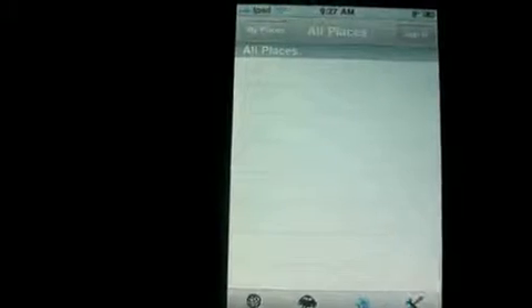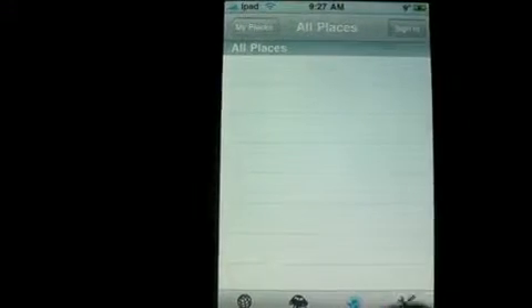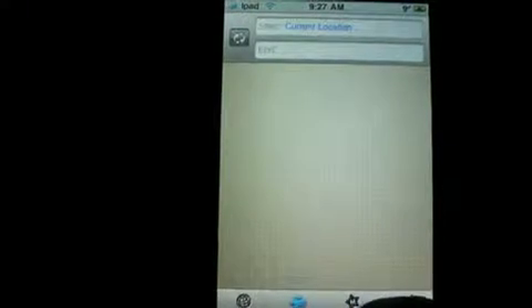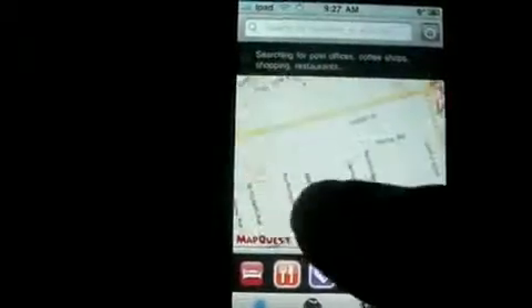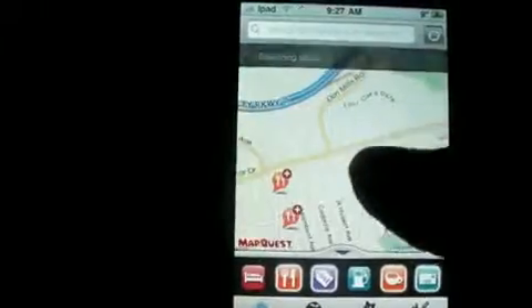Then there's My Places where you can save your favorite or frequently visited locations. And on the map view, this now has voice guidance that will say turn left or turn right.